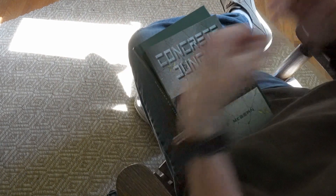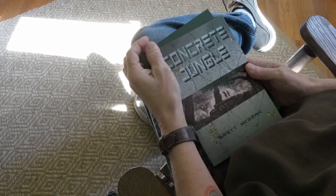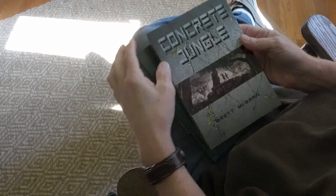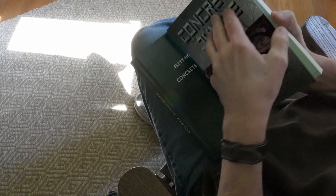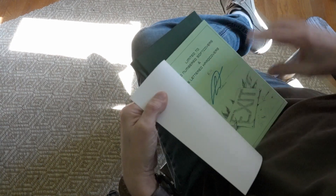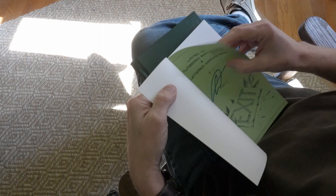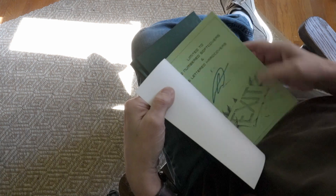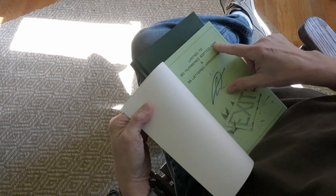I decided to do a walkthrough of the books so you can see where everything is and how the books are made. Starting with the softcover — full color wraparound. The signature sheet for this one was done on a sort of paper that's green on this side and white on the back. This is part of the 180 numbered softcovers.